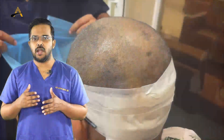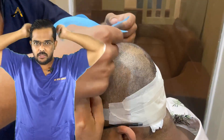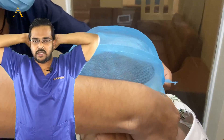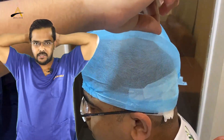Avoid going outside for the initial 48 to 72 hours. After that, when going out, wear a surgical cap — put it on from front to back and remove from back to front. On top of the surgical cap you can wear a normal cap very loosely, but it should not sit directly on your transplanted hair. After seven days, once your head wash is done, you can wear a normal cap without needing the surgical cap.